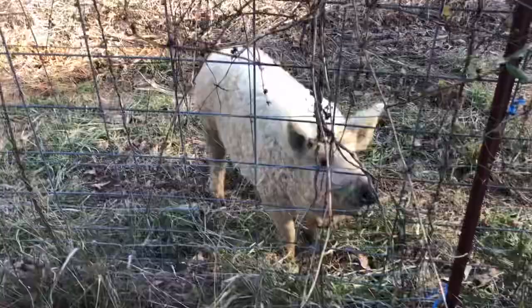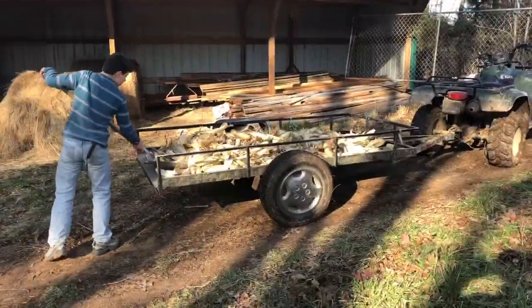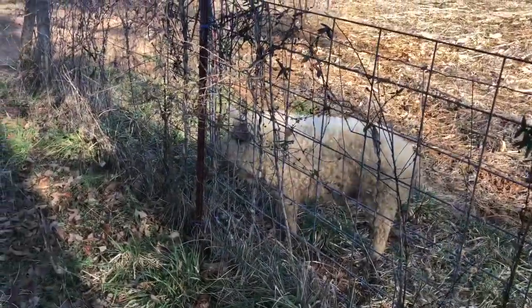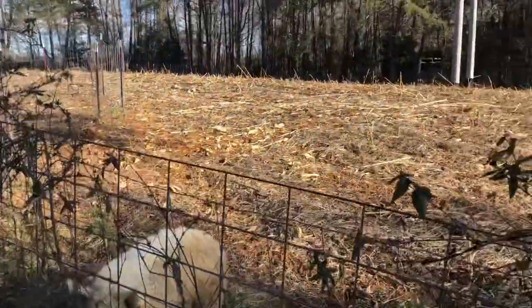This is not the pig that we are going to shell corn for, but we'll throw a few ears over there so he can have a little bit. He's got this whole field to pick through.